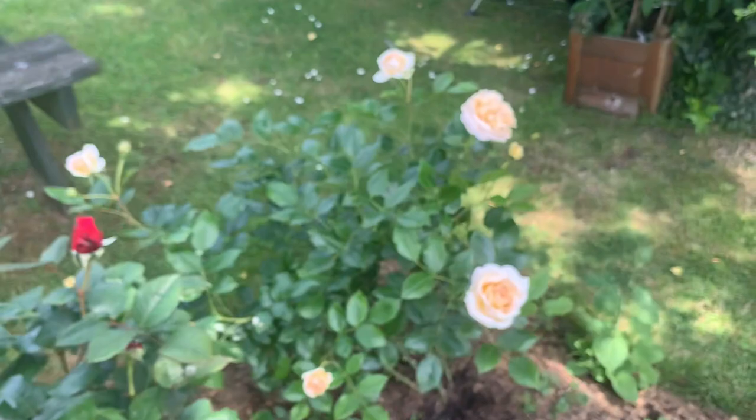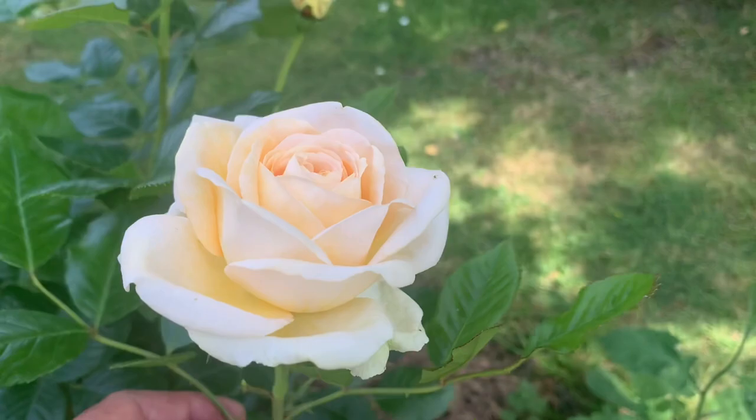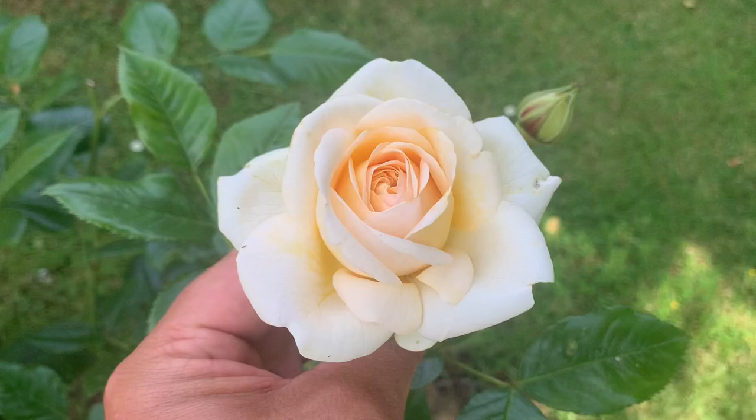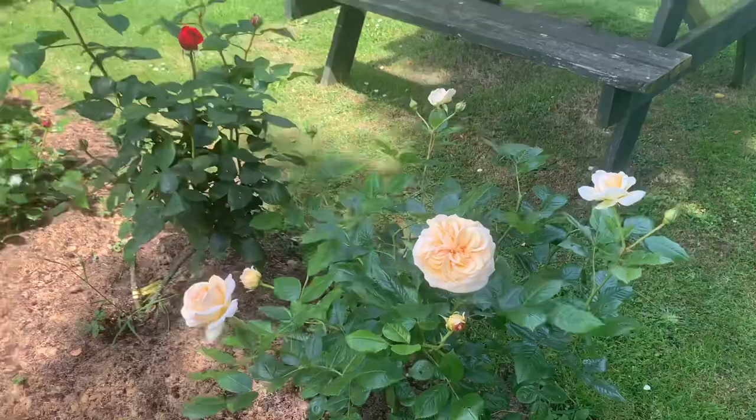And this one here is Timeless Cream — a beautiful rose. I have smelt this rose several times already. I'm only getting a light fragrance from it, but a lovely rose to look at — it really is lovely. I'm not getting much fragrance from that, but this one has just started to come in; I've had a couple of flowers from it already.